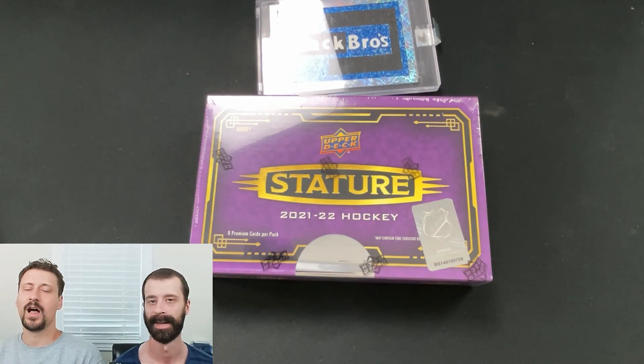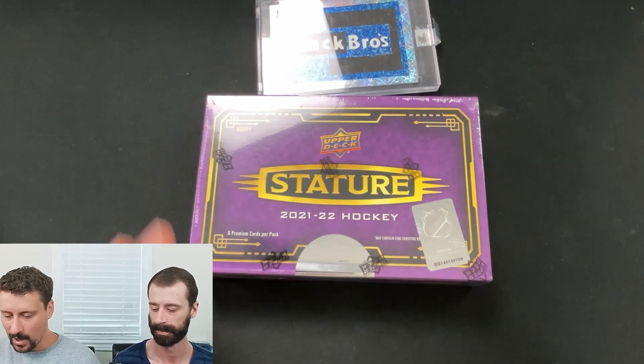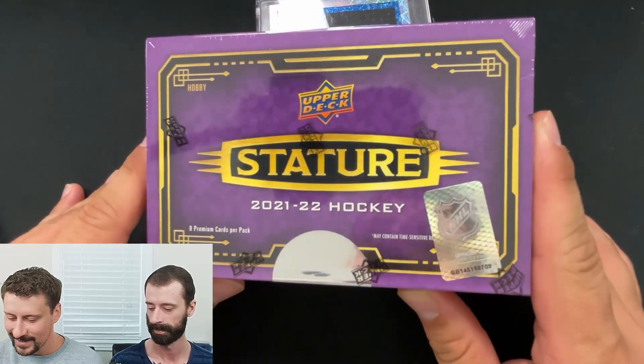What's up everybody? Welcome back to the Pack Bros channel. I'm Rob. I'm Chris. And today we're breaking a box of 2021-2022 Stature.